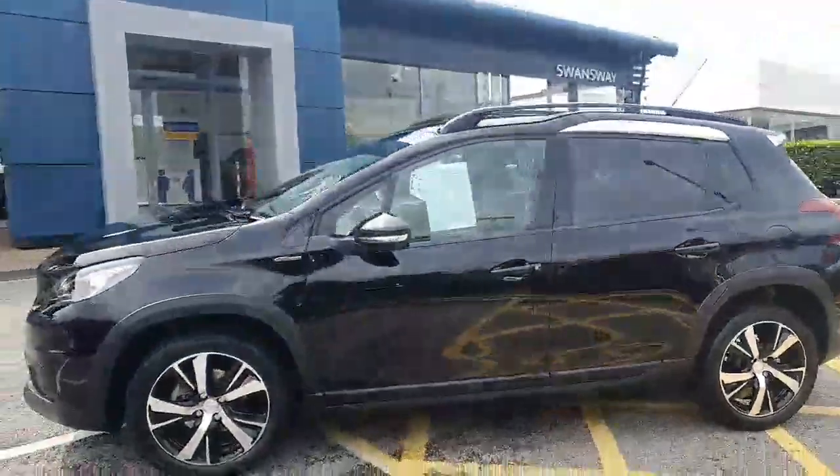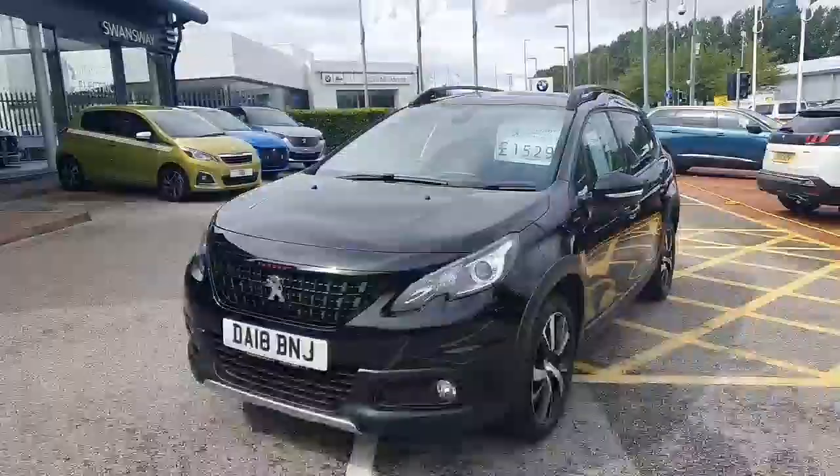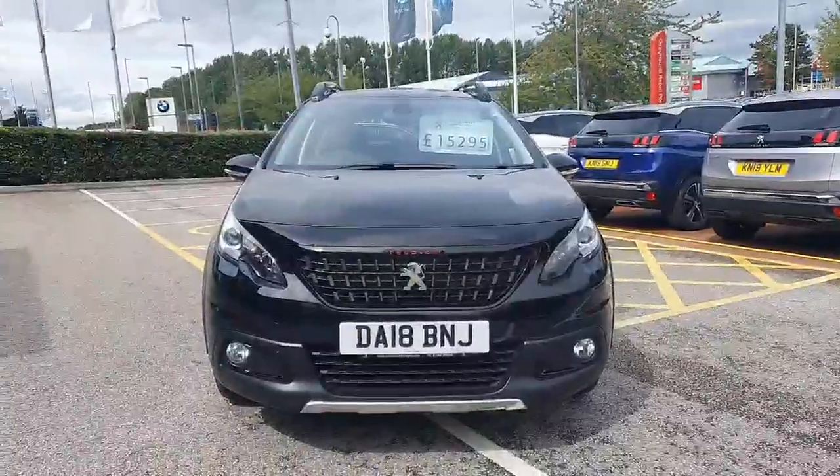It comes with DAB, Bluetooth connectivity, and an inbuilt integrated satellite navigation system. It also comes with LED daytime running lights.